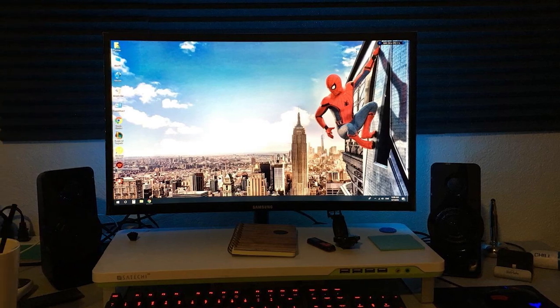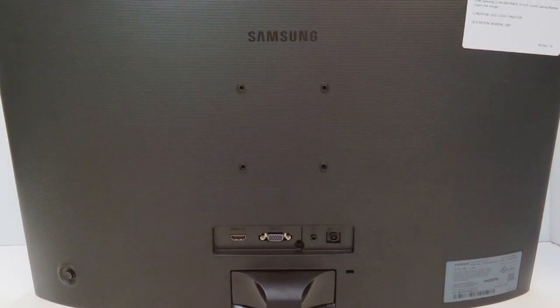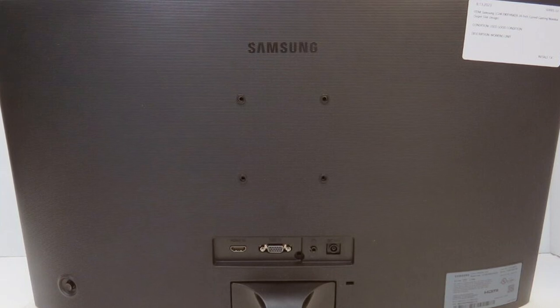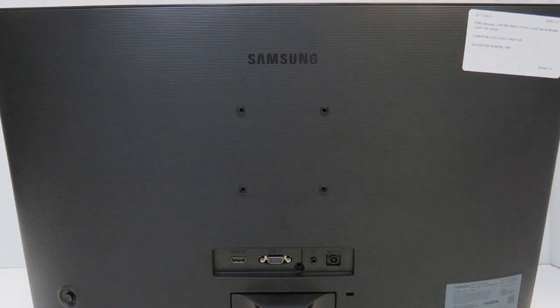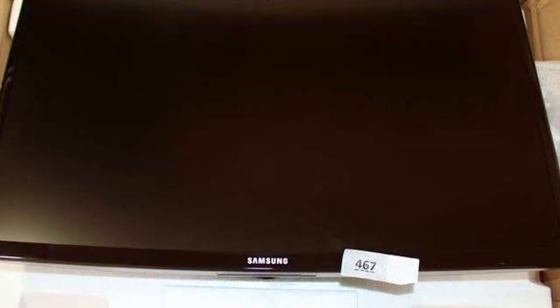This is a monitor that understands the importance of both work and play. Its Eye Comfort technology reduces eye strain during long viewing sessions, making it ideal for both gaming marathons and binge-watching your favorite series. Durability is a key aspect of Samsung's design philosophy, and this model is no exception — it's built to last with a sturdy stand and high-quality materials that resist wear and tear. The versatility of this monitor is unmatched, serving as a high-performance gaming monitor and a compact smart TV solution for your entertainment needs.